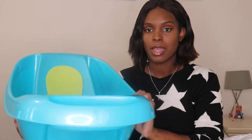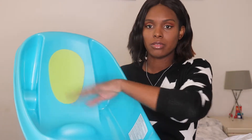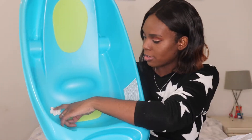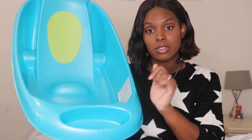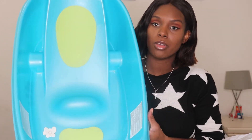When they're older and can sit up, they can sit in the bath with their legs along there. It also has a little plug and a section where I can put the bath soap and stuff, so when I'm bathing him I can just easily grab the wash cloth and everything will be around me. I paid £30 for this one.